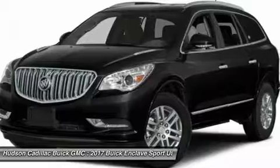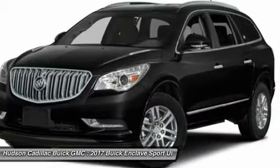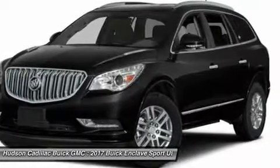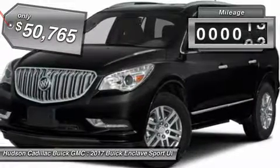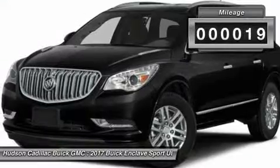Not only is it roomy and stylish, but Buick really did its homework on this vehicle. They did not cut any corners and it is priced below $55,000. This vehicle has less than 100 miles.